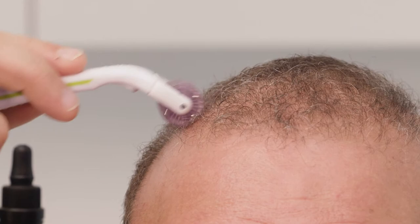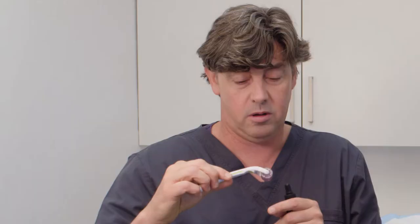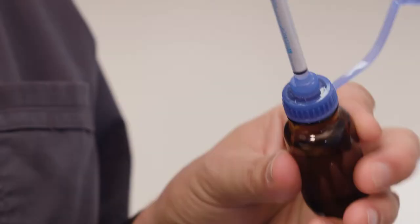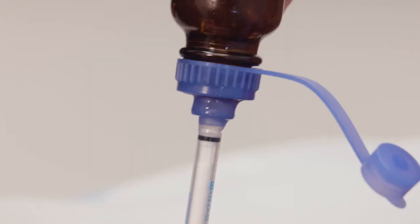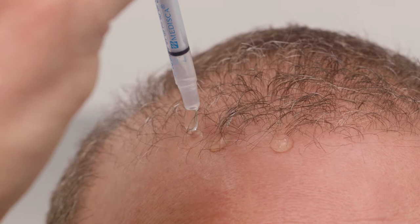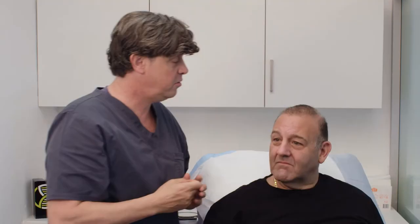Once we've created the fenestrations with the Dermaroller, these very fine needles, we then will draw up the prescription medication. The prescription medication should be used three times a week — Monday, Wednesday, and Friday or Tuesday, Thursday, and Saturday. The Dermaroller has already done its work; we just apply to the areas, particularly the areas that we're trying to treat. Massage that in.